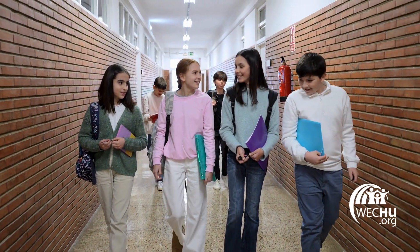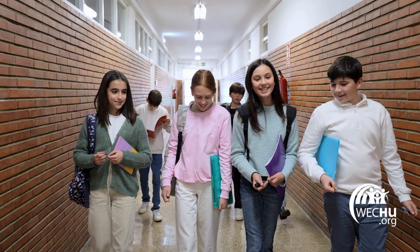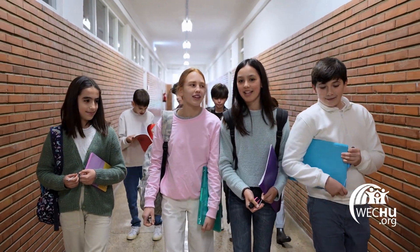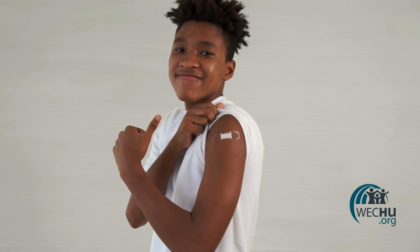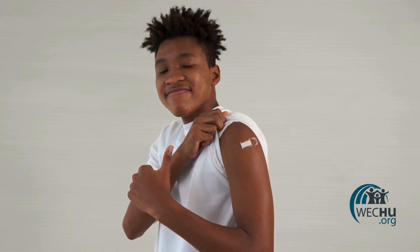Each school year during the fall and spring, nurses from the Immunization Department at the Windsor-Essex County Health Unit visit local elementary schools to provide immunization clinics for grade 7 students. This video will provide an overview of the grade 7 immunization program, including a brief explanation of the vaccines that are offered, information about vaccine side effects, and how to give permission or refusal for your child to receive these vaccines at school.